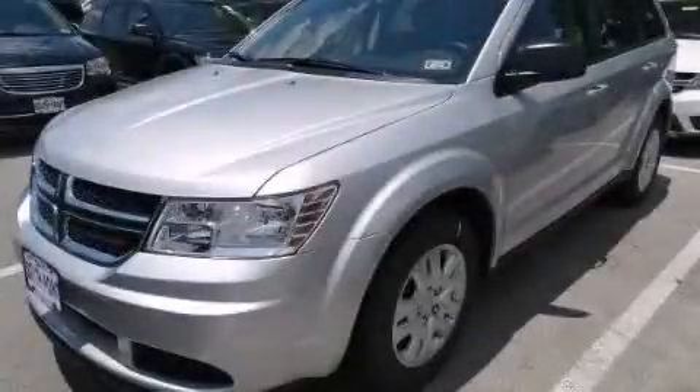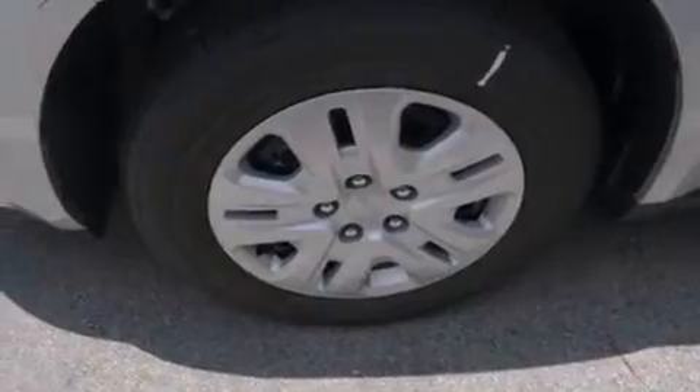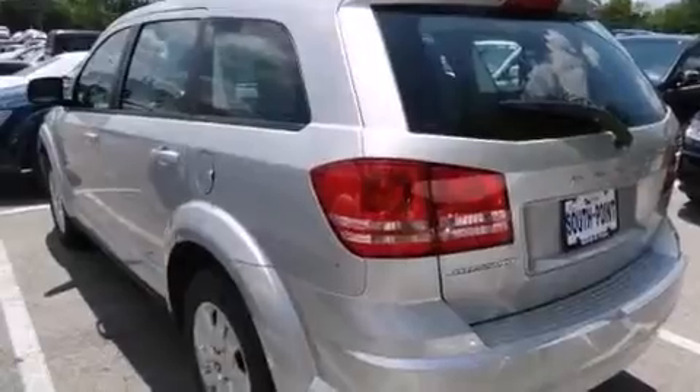This is a brand new 2014 Dodge Journey. Safety, space, and comfort. It features a 2.4-liter four-cylinder engine and an automatic transmission.